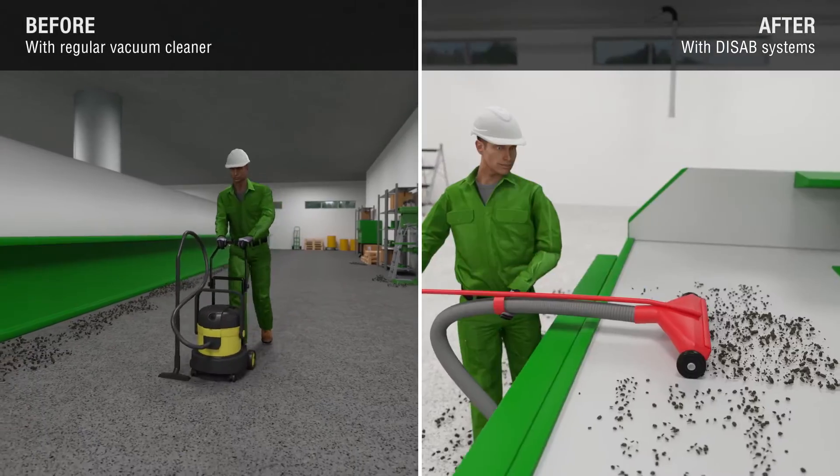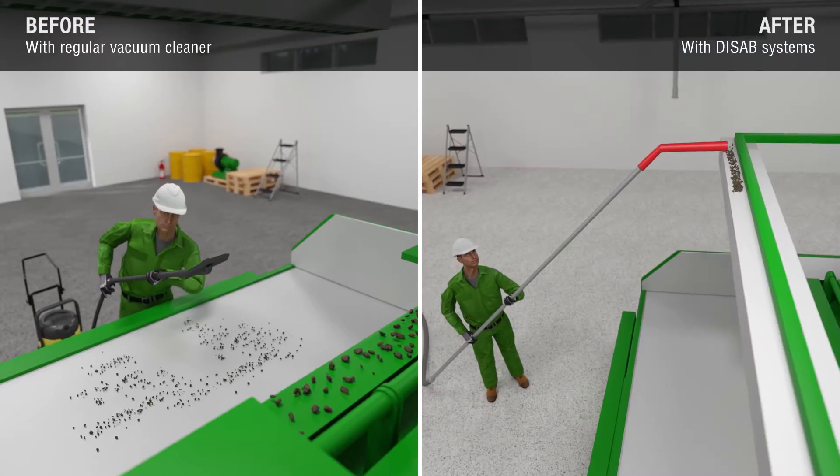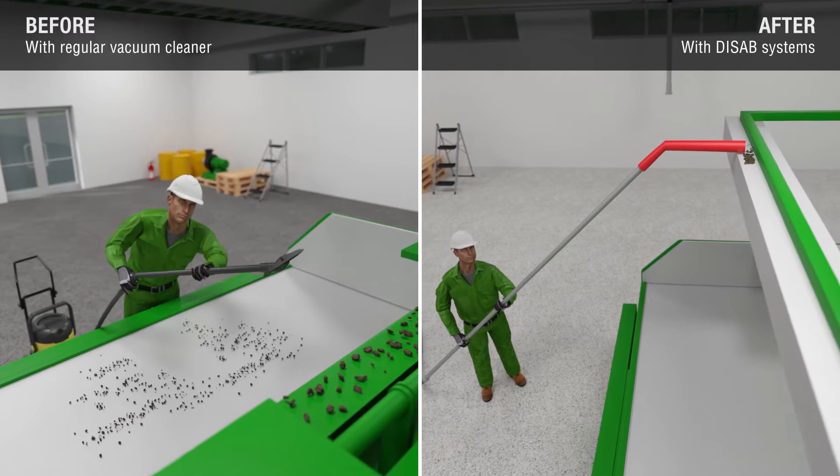A strong and powerful solution even for the most hard-to-reach areas. Our selection of accessories makes cleaning efficient.